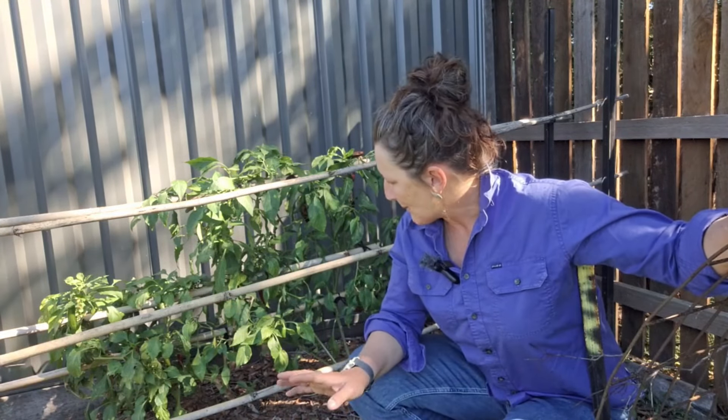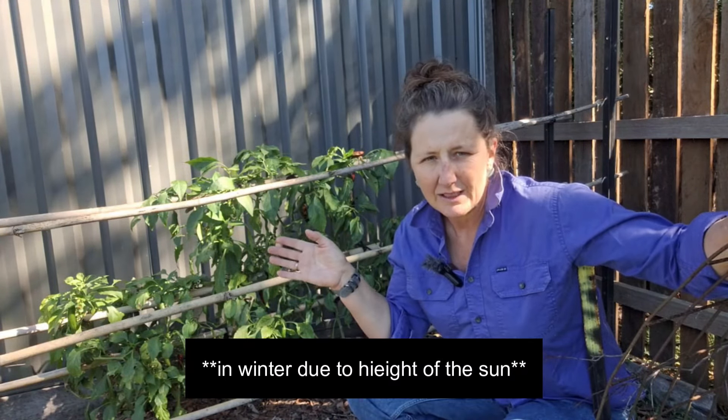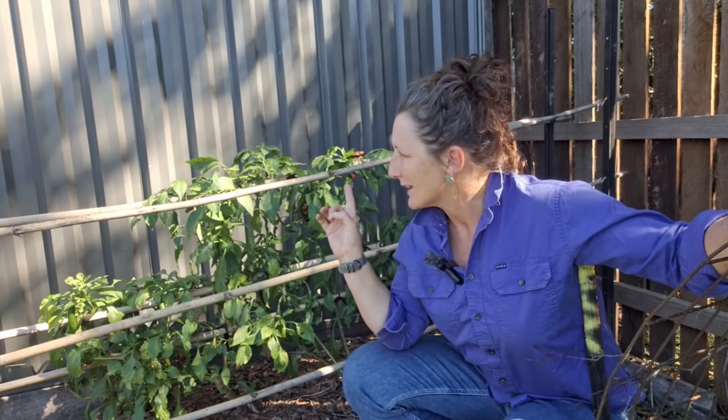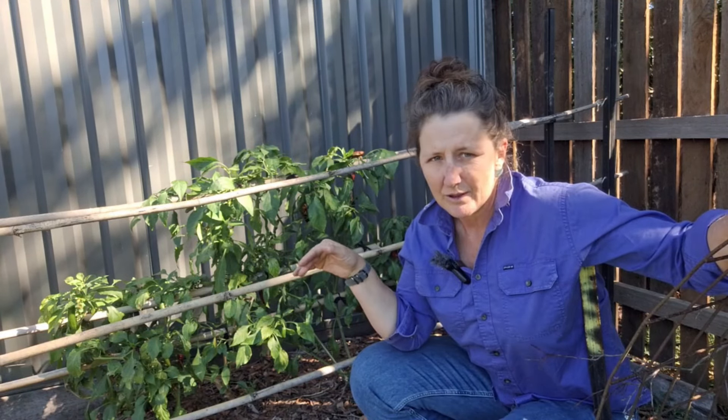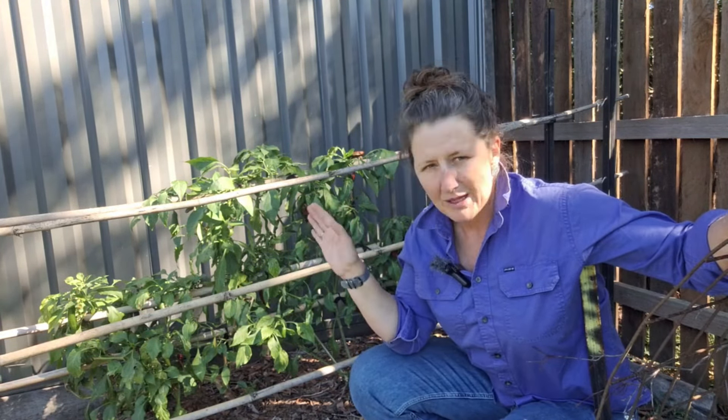These chilli plants have actually been here since the beginning of summer, maybe mid-summer. They've really, really struggled. When it started cooling down they started doing a lot better, but the fruit wasn't ripening. There were lots of green fruit but they weren't turning red. This is a bit of a shady corner — it does get some afternoon sun but the problem is that during summer that fence gets so hot. There's so much radiant heat in this corner that everything in this bed struggles. So this won't be a bed forever, but it's just too hot to grow anything here in summer.